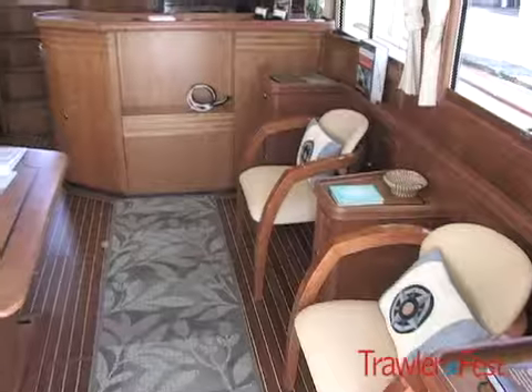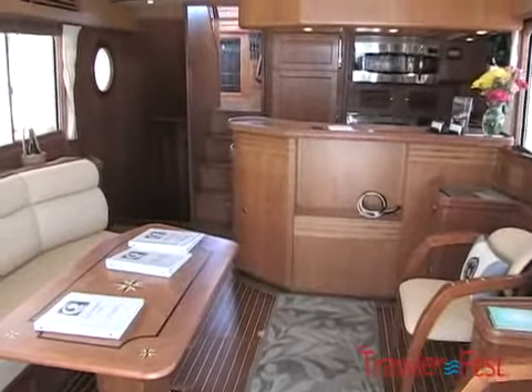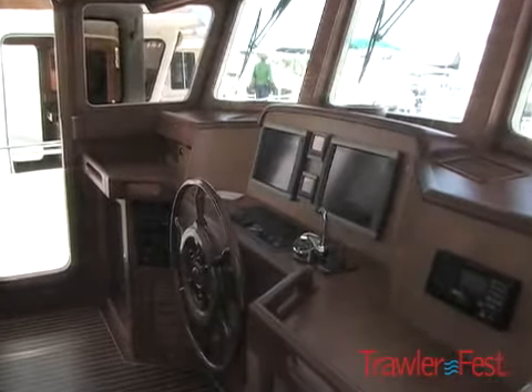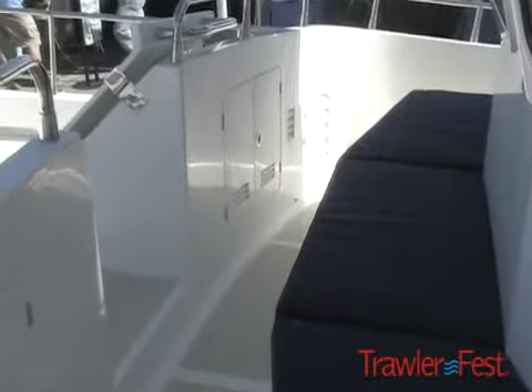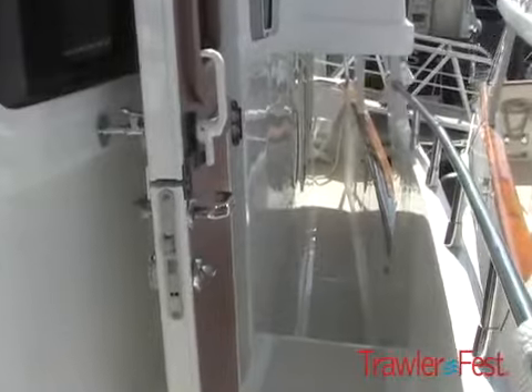In addition, the interior is laid out quite differently from other Salines of that generation of boats. The galley is offset. The pilot house settee is offset to the starboard — it's an L-shaped settee. There's room for a helm chair in this size boat for the very first time. And like all the Salines pilot houses, there are a lot of other standard features that are rather unique.